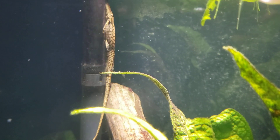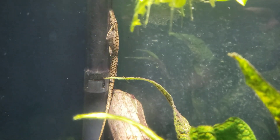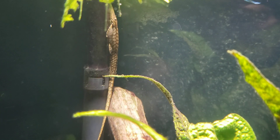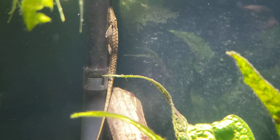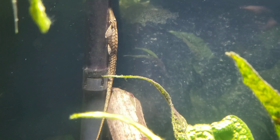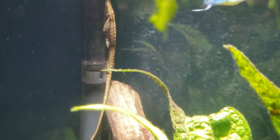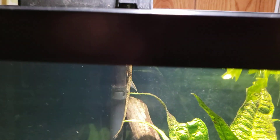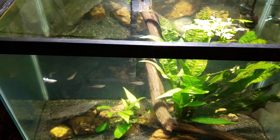The terms 'whiptail' and 'twig catfish' are basically an umbrella term that covers all the different farloella species, and I don't have any idea which one this is specifically — all I know is it was sold from PetSmart as a twig catfish. There's a good look at it. Thanks for watching, hope you enjoyed that — make sure you're subscribed, and don't forget this is my 20-gallon angelfish tank. I'll see you in the next one.